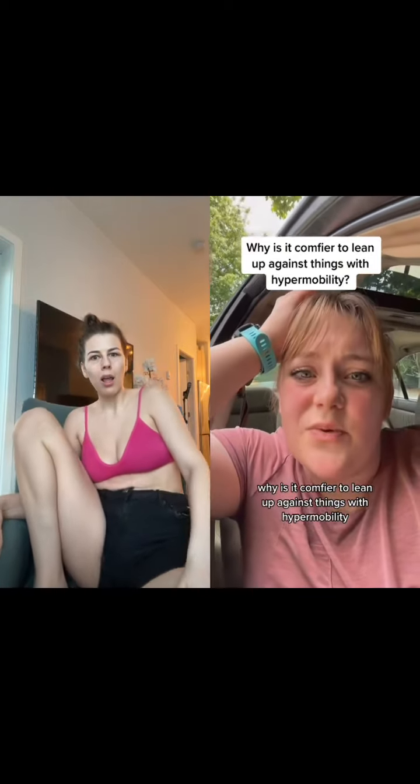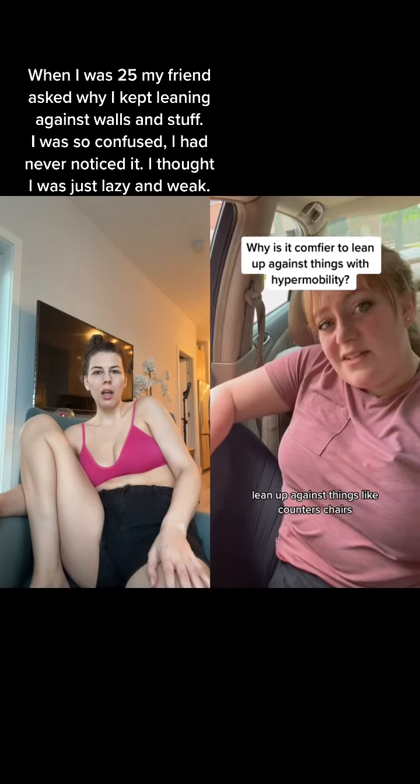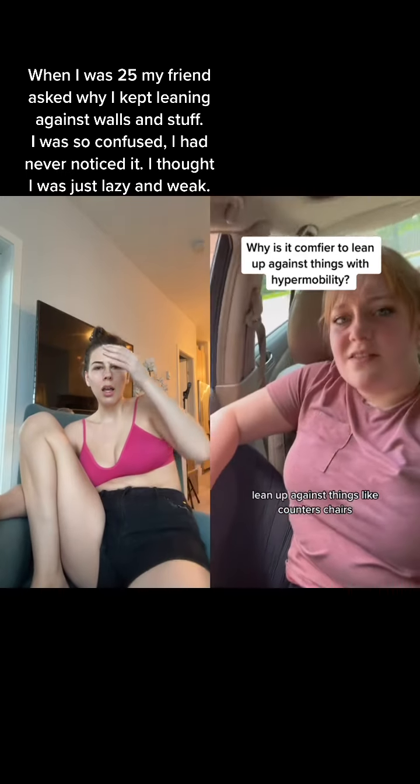Why is it comfier to lean up against things with hypermobility? With hypermobility, we like to sit in weird positions, lean up against things like counters, chairs, maybe even leaning down and putting our hands on our thighs.